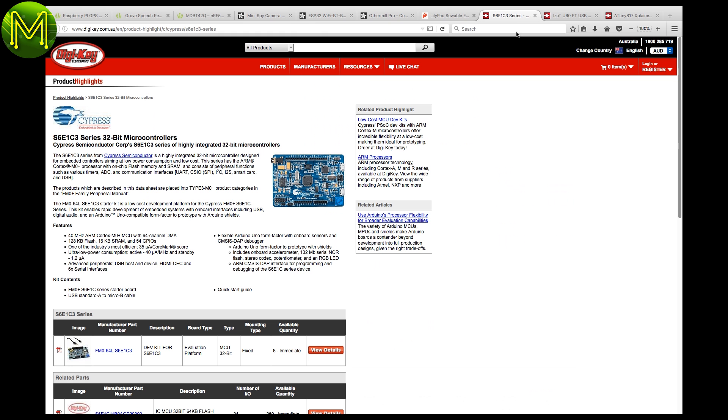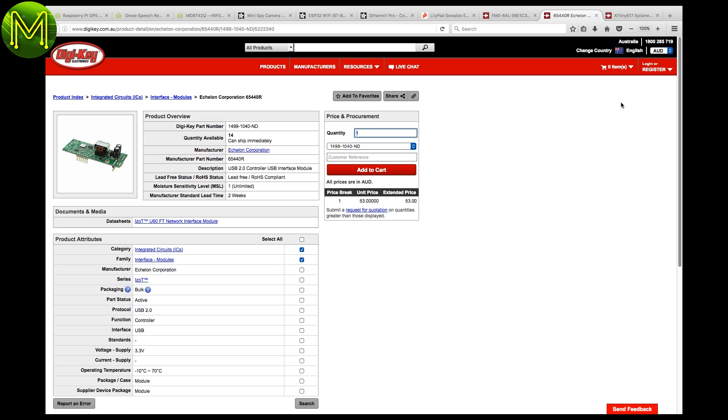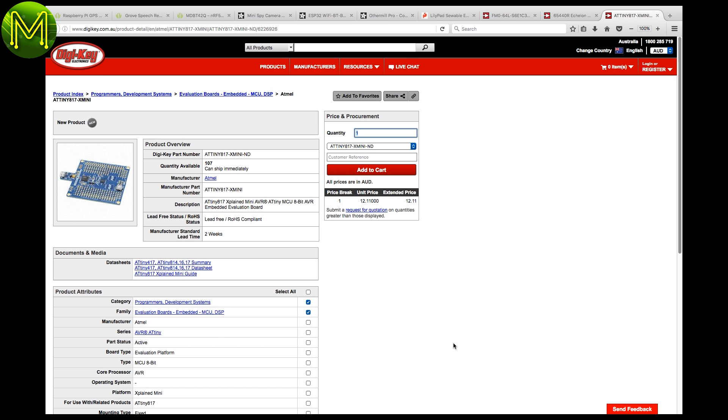Over at DigiKey, there's a fairly expensive but complete Cypress semiconductor-based Cortex-M0 Plus evaluation board. Or, if you're into Echelon Corporation's LONWorks, then this is a handy USB to LON Torque adapter. LON is used extensively in building automation, controlling things like lighting and HVAC. DigiKey also have an evaluation board for the ATtiny817, which isn't yet supported under the Arduino IDE, so you'll have to use the Atmel Studio IDE.